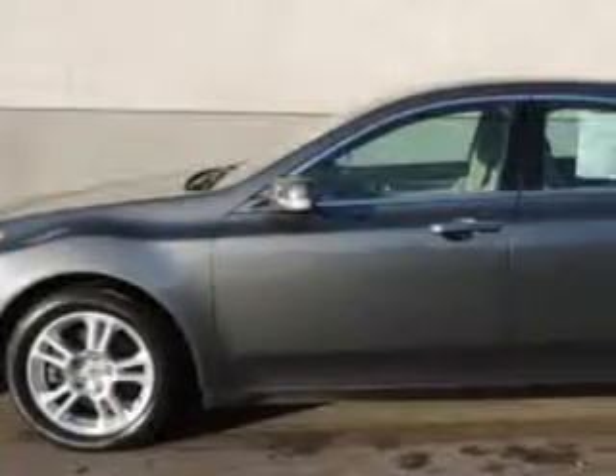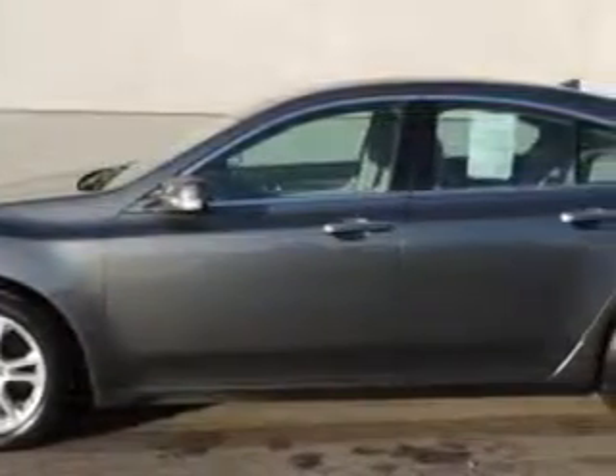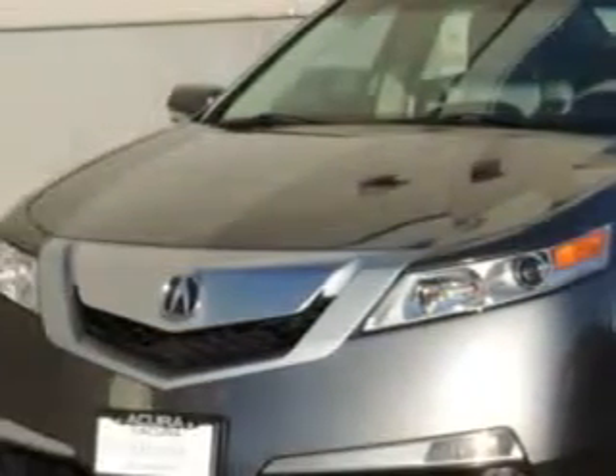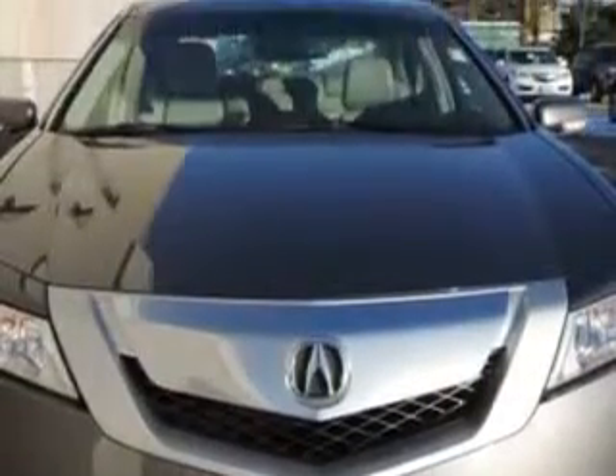Imagine driving this polished metallic 2011 Acura TL Sedan Technology, equipped with a 6-cylinder engine and an automatic transmission. Enjoy an impressive 26 miles to the gallon on this great car, with features like Power Tilt Sunroof,